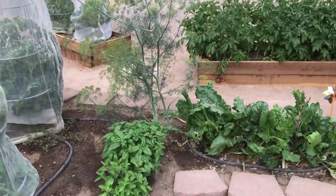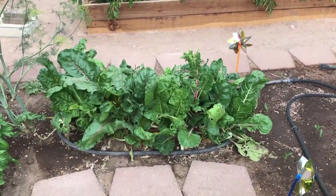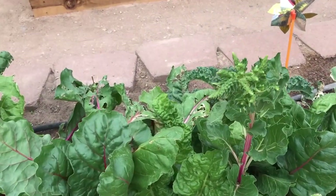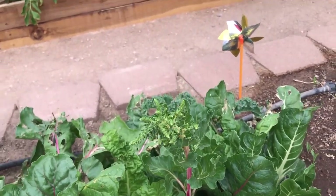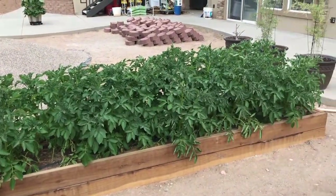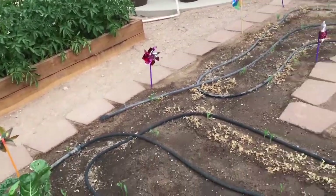We also have basils tucked in and dill that we're letting go to seed for next year, and our spring chard — what's left of it. The girls still get treats from it but we're letting some of it go to seed as well so we can save some seed for next year. There's a nice seed head developing. Over there we have our bed that has our potatoes in it — they're doing really well and we're expecting a really good harvest.